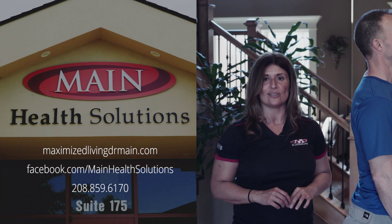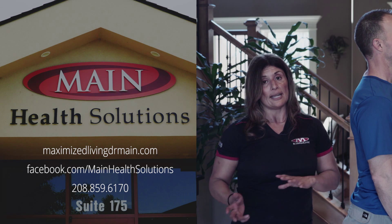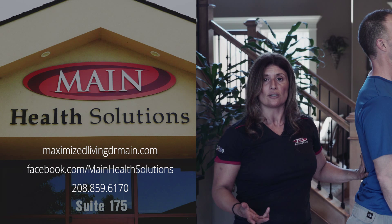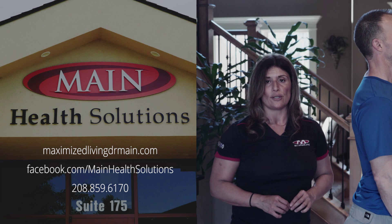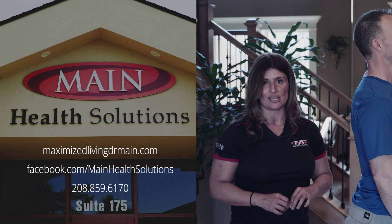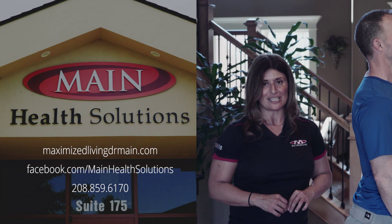Visit us on our Facebook page at Maine Health Solutions. To get x-rays to see what your posture — or your children's posture — looks like, we can do that for you. Schedule a consultation with us by calling 859-6170. Thank you, God bless, and we'll see you then.